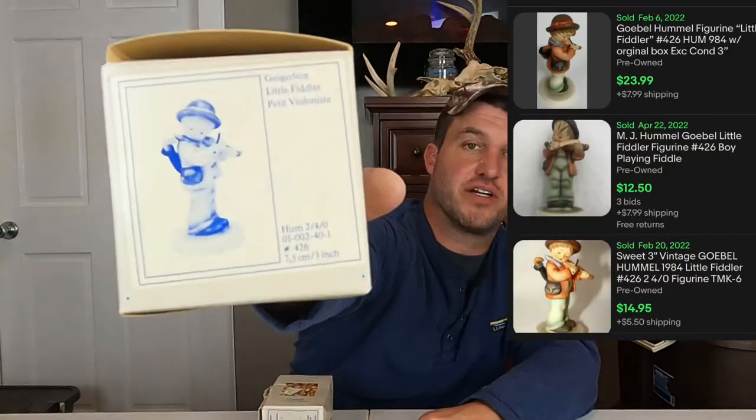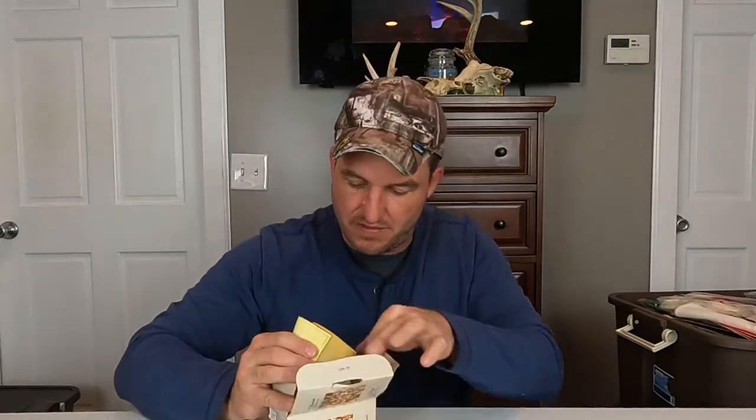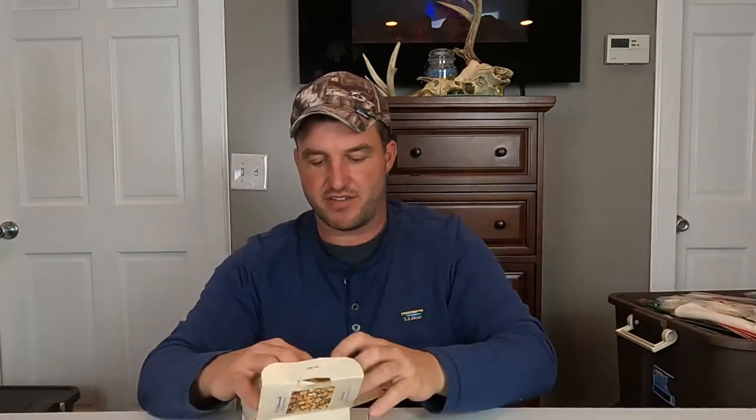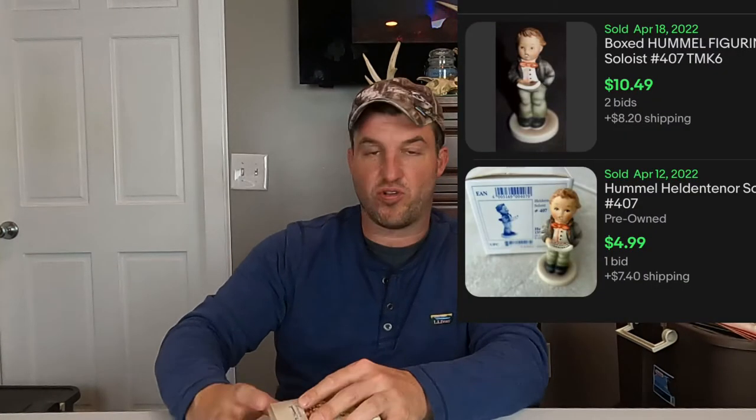We got a couple of Hummels here. This one is number 296, Flying High. This one is number 426, Little Fiddler. This one — it's a little Hummel guy; don't mind the left hand shakes, a little bit of nerve damage. This is number 407, Soloist. I showed you the figure already so you probably don't need to see the box.